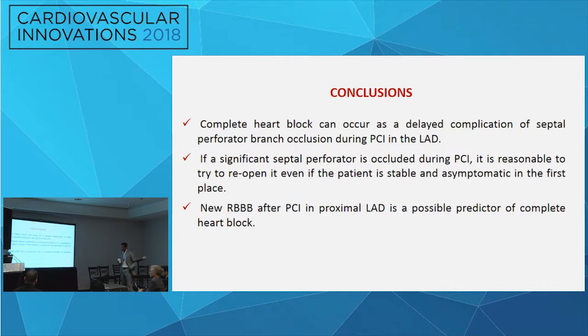There are two other similar cases in the literature where there was a delayed complete heart block after loss of the first septal. In all three cases, a new right bundle branch block preceded the complete heart block.